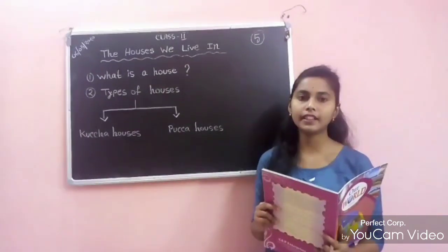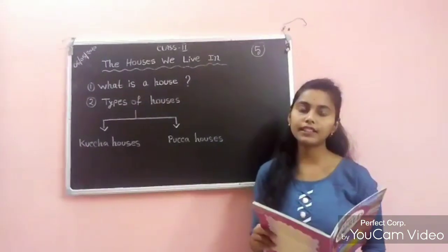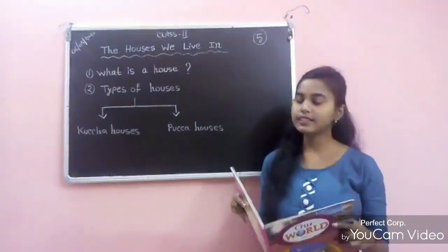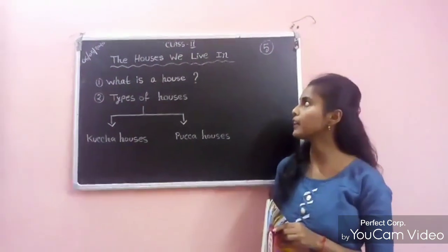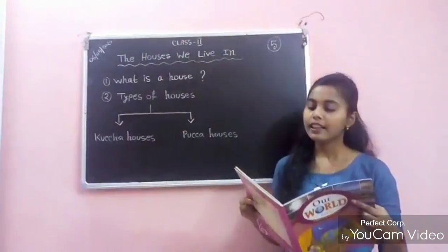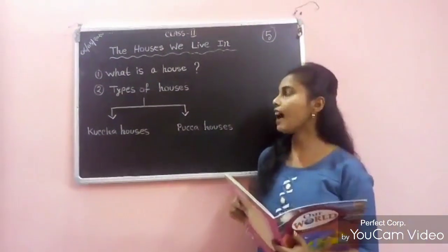Hello students, hope you are fit and fine and stay at home. Today we are going to start a new lesson from Our World, and the name of the lesson is 'The Houses We Live In,' Chapter 5, page number 22. In this lesson we are going to learn about: What is a house?